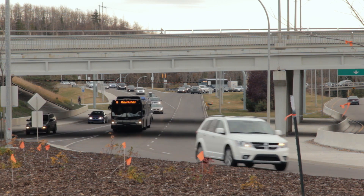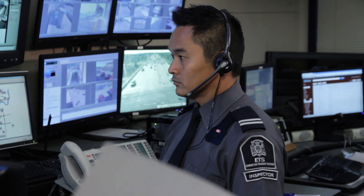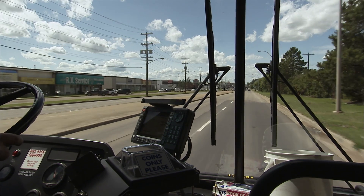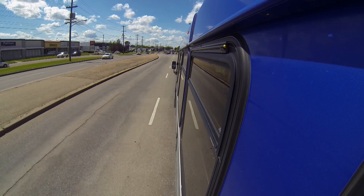Moving forward, the CAD tool for the inspectors and controllers allows them to see where the buses are and also allows them to communicate with the operators. It has a standard approach for recording incidents and following up on events that occur on the road. It makes our job a lot better knowing that we can assist our operators and customers a lot sooner, with the added security of being able to see what's actually happening on that bus.